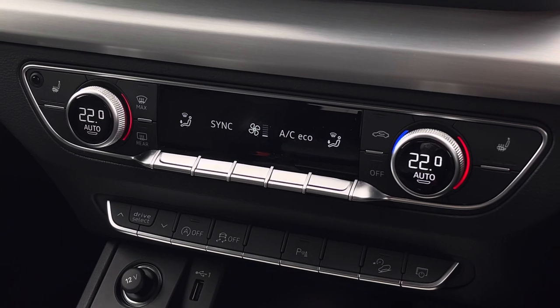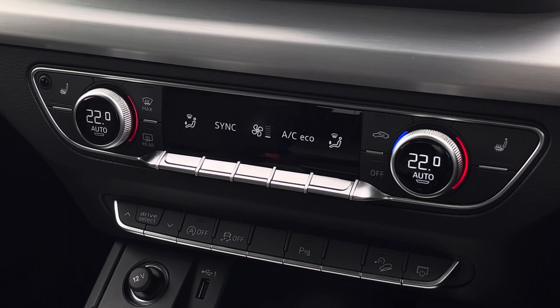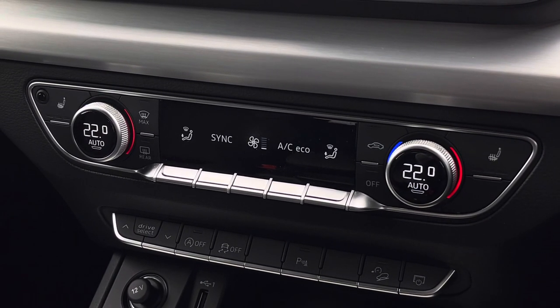Taking a look below, we find the equally fantastic digital dual zone climate control which is very easily adjustable, and the heated seat functionalities are located either side of this for both front occupants.